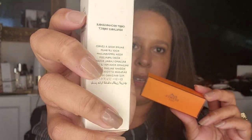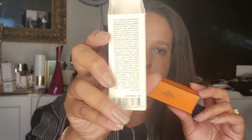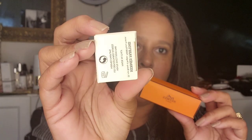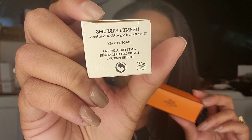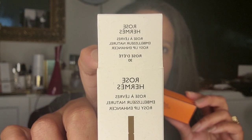And then you have the Hermès box — this is what the box looks like. You can see the top. This is the box. Something feels off about this.